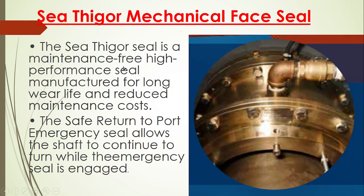After that there is a Sea Tiger mechanical seal — a face seal. It is a maintenance-free, high performance seal with long wear life and reduced maintenance cost. Basically it is the forward seal we are talking about, which is provided at the front. It has high performance, less wear rate, and hence a longer life.